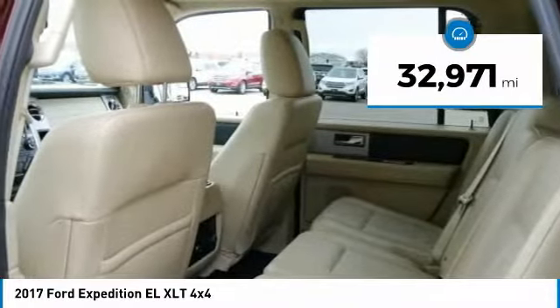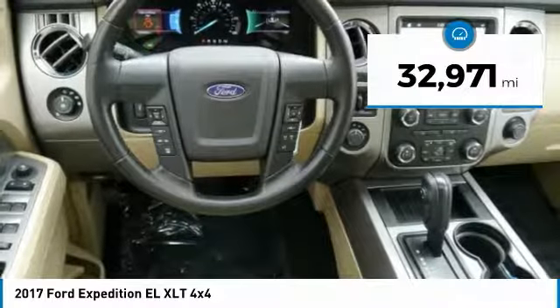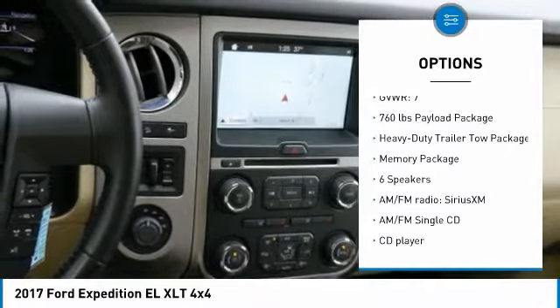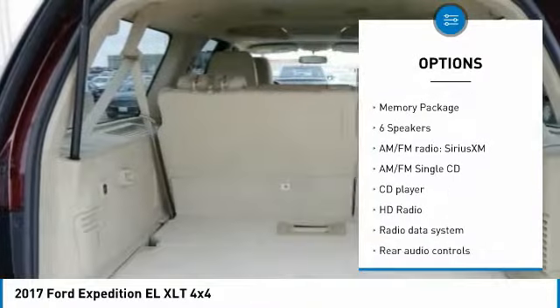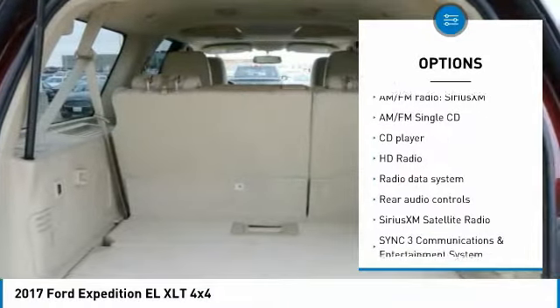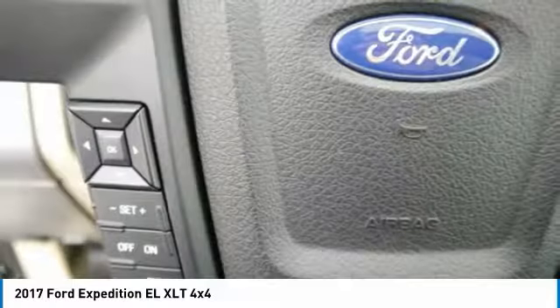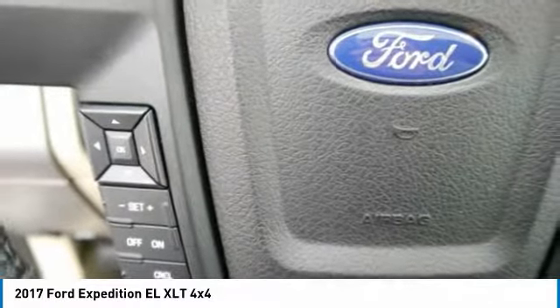This vehicle has less than 35,000 miles. Here are some of this vehicle's great options: remote start, power lift gate, navigation system, traction control, dual airbags, air conditioning, power steering, four-wheel disc brakes, CD player, and rear window defroster.